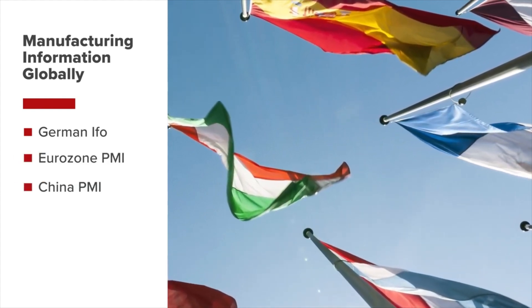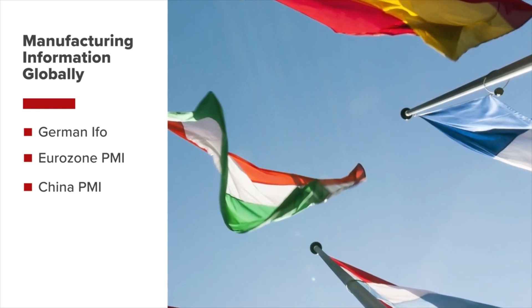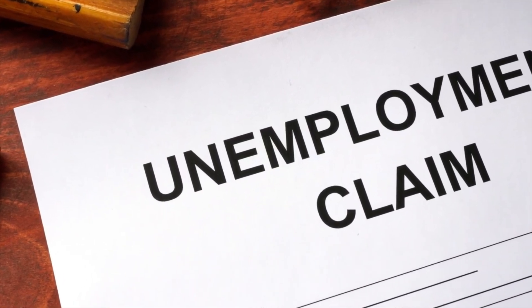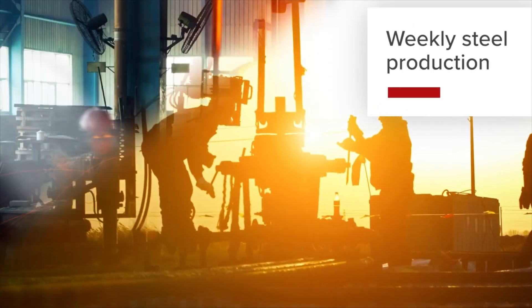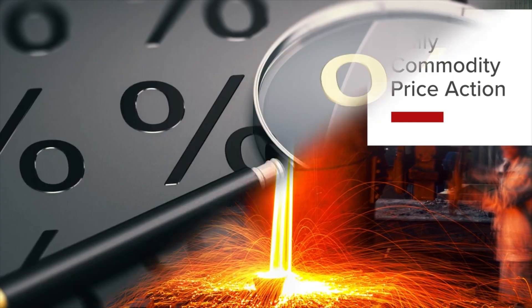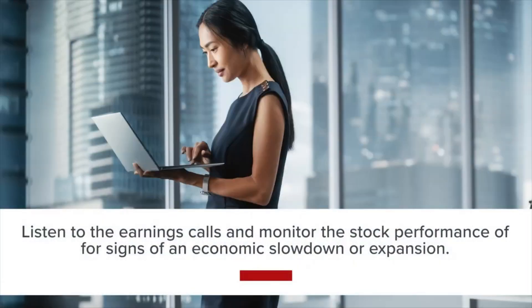The US, China, and eurozone regions together represent roughly half of global GDP. To forecast manufacturing PMI, look at economic indicators such as weekly unemployment claims, durable goods orders as a measure of consumer demand, weekly steel production, daily commodity price action to gauge manufacturing inputs, and expected credit conditions to monitor business credit access. Also listen to earnings calls and monitor the stock performance of major manufacturing companies for signs of slowdown or expansion.